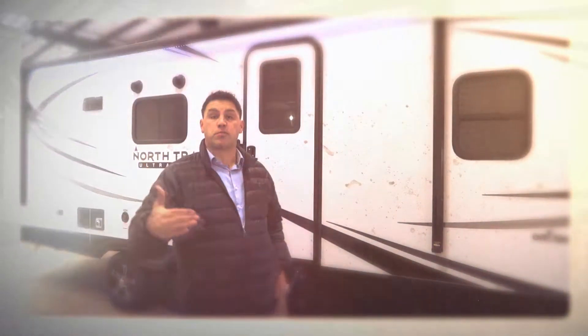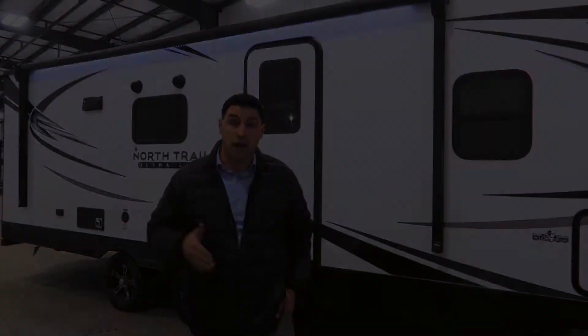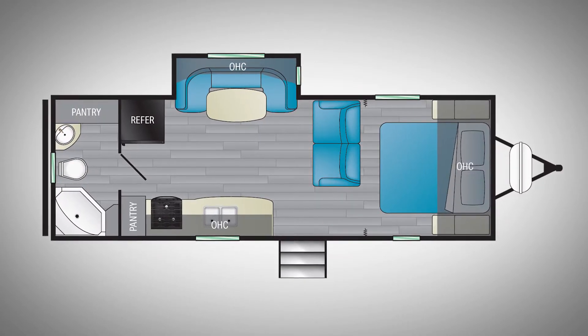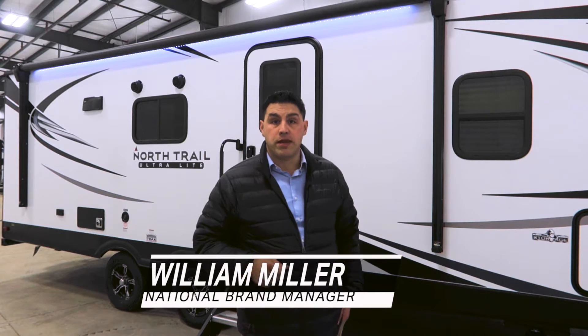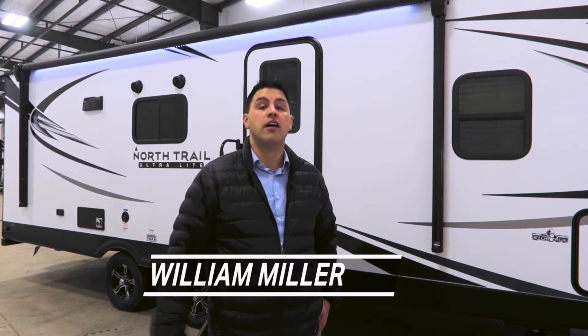Hey everybody, as we're getting closer to spring and you're thinking about getting a travel trailer — one that's under 30 feet and will sleep five to six people comfortably — then the all-new North Trail 22FPS floor plan might be for you. I'm William Miller, the National Brand Manager here with Heartland RV, and I'm going to walk you through this floor plan to see if it's a good fit for you and your family.